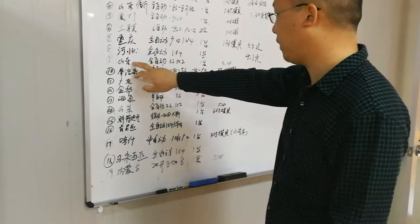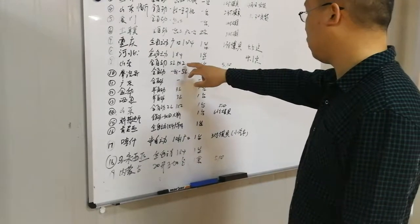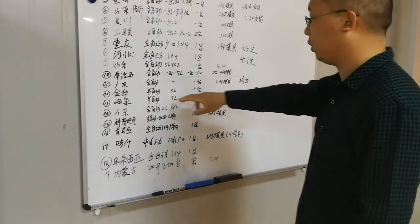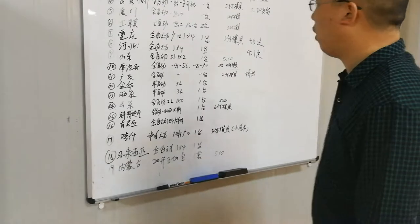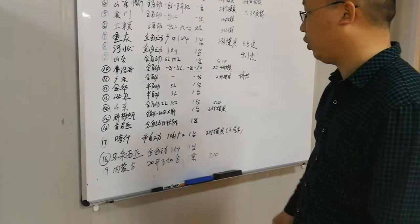Number nine is for Shandong: five-liter, two sets, two cavities, one set with one mold. Number ten is for a Monaco customer: one cavity, one set with one mold, for maximum five-liter fully automatic blow molding machine.